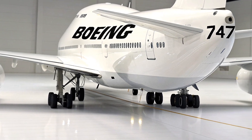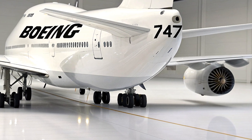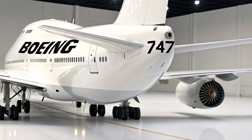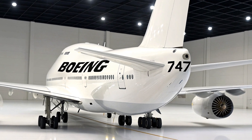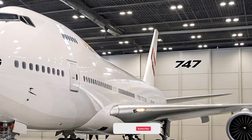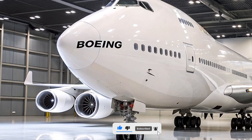High-speed in-flight Wi-Fi connectivity powered by next-generation satellite systems ensures uninterrupted internet access, allowing passengers to stream content, work remotely, or stay connected with loved ones seamlessly. The entertainment system has been upgraded with larger, ultra-high-definition screens embedded into the seat backs, paired with noise-canceling headphones to deliver an immersive audio-visual experience.